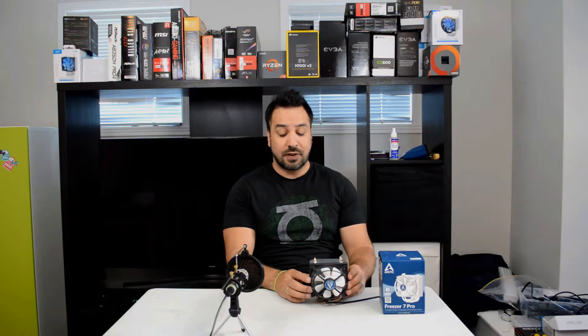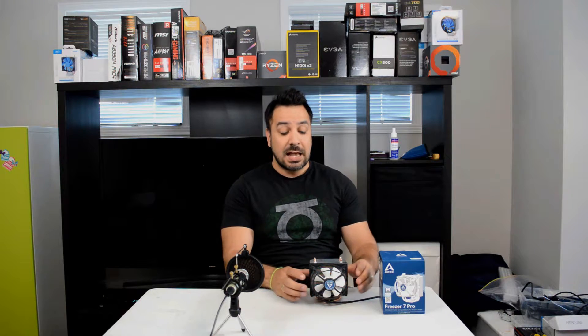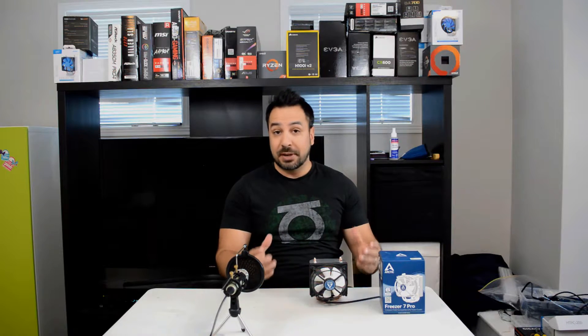Hey everyone, welcome back to Maple Syrup Tech. Today we're going to be looking at another cool review and it's actually going to be a pretty interesting one, because we're going to look back at one of the classic coolers — the Arctic Freezer 7 Pro. This cooler has been around for at least five to ten years, and it's one of the staples in the cooling industry. Some people regard it as one of the best budget options you can get, and that's what we're going to test today.